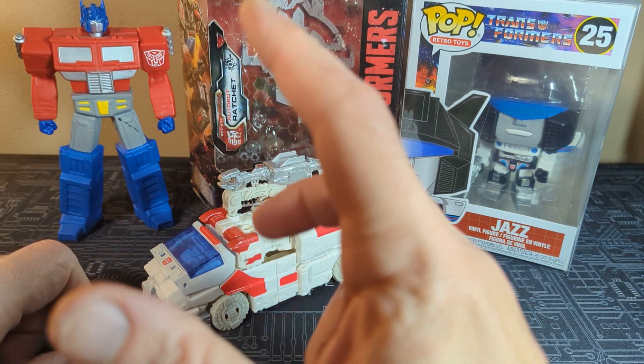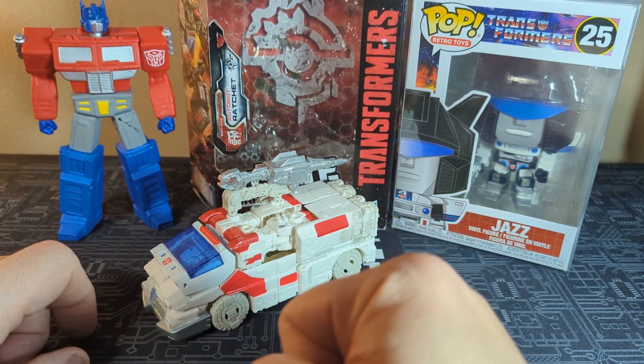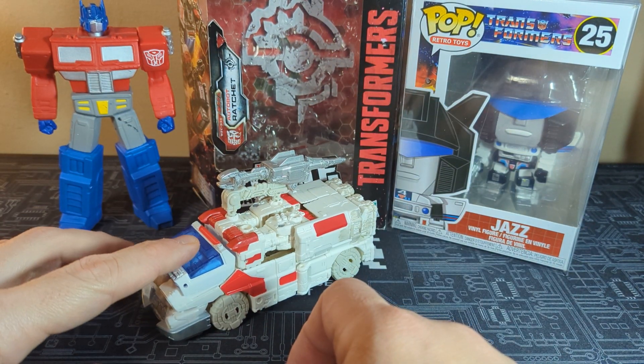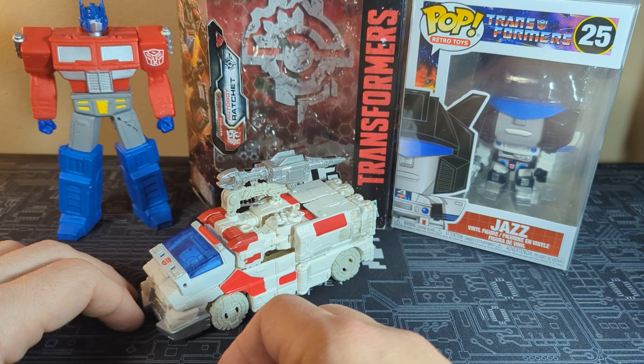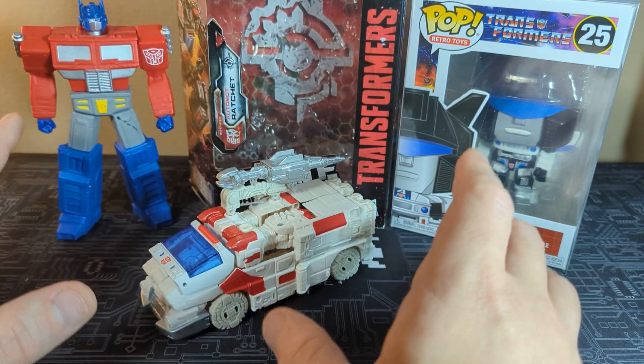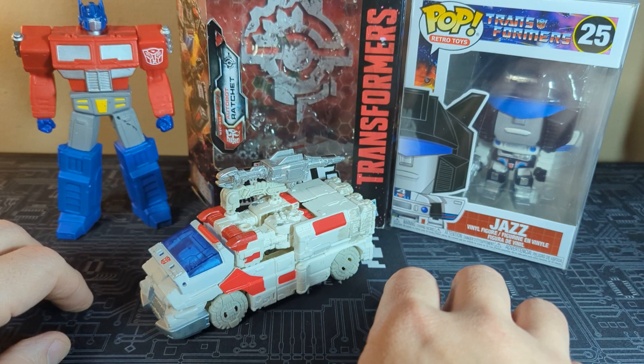Please remember to subscribe — we want to hit that thousand. I want to get this channel bigger and better for everyone. I want to keep adding to it, and as you can see, I put up videos every week, so there's no stopping. I'm going to keep doing that — I enjoy it, it just makes me happy to do this.